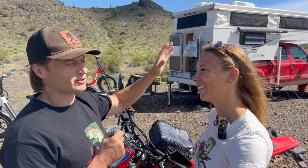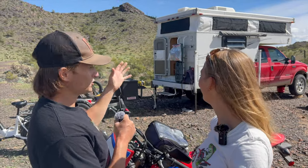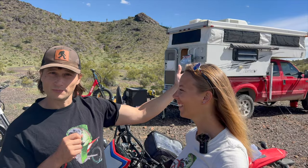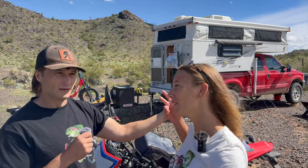Because we live full-time in this truck camper and we don't have a home base — no house, no land, anything like that — we have to run errands from remote locations. We're currently living on some BLM land in Arizona, as you can tell by the saguaro cactuses everywhere. In the middle of the desert.